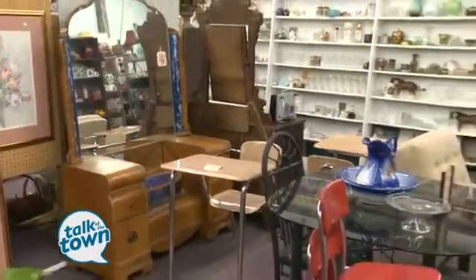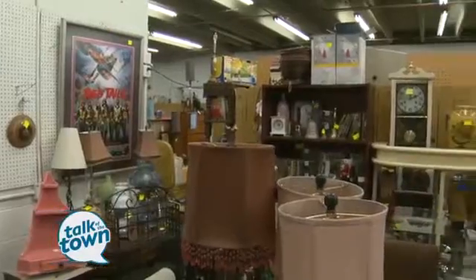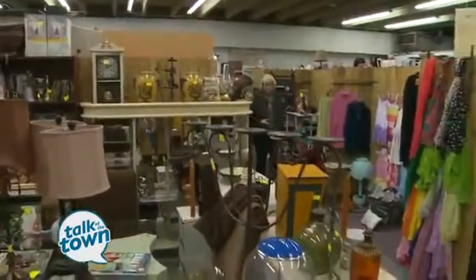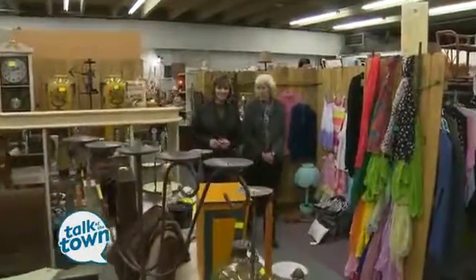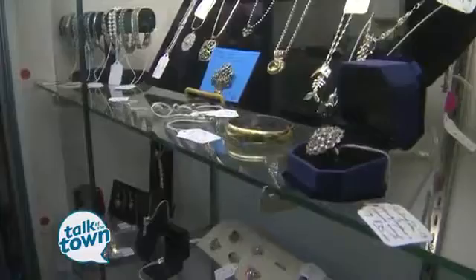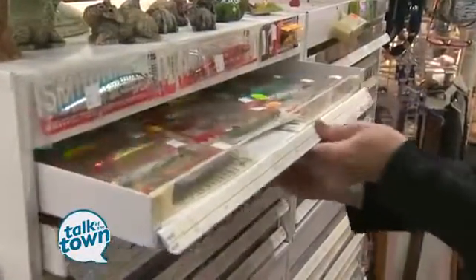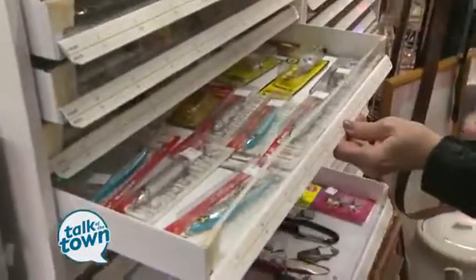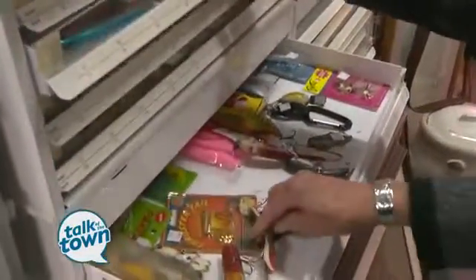Some of the trendier things that people are collecting these days you can find here, like milk glass — apparently that's making a comeback. They're using it for weddings, we're told. But the jewelry does well too, and they've got fishing lures — new ones and some that seemed to be vintage. This is not just for women shoppers; there's some men shoppers too.